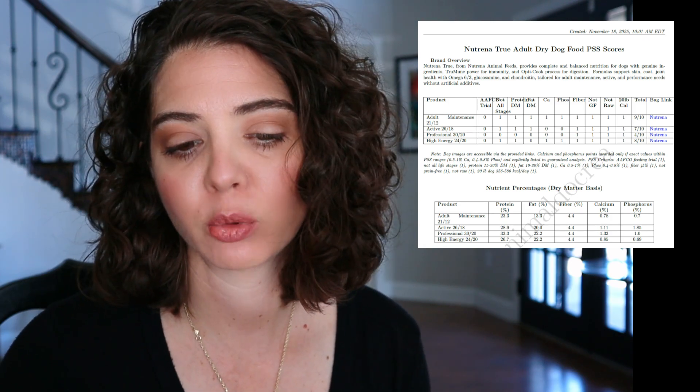For protein, this food — the 21-12 — was 21 as fed. When we convert that to dry matter it's 23.3, still within the ideal range, so they get a point. Fat at 13.3 — they get a point there. It's a nice low-fat food, so if you're looking for a low-fat option this could work for you. It's really close to that 10% minimum, so take note if you have dogs prone to pancreatitis.